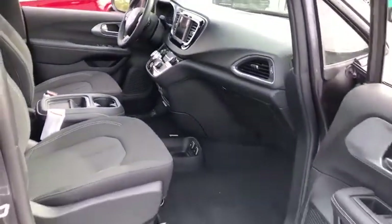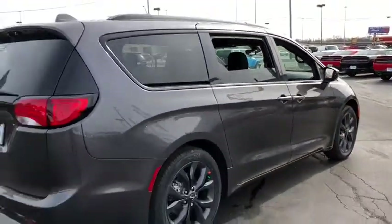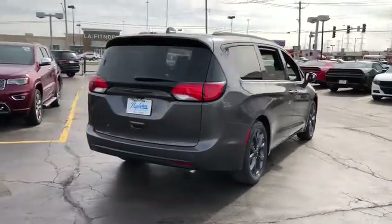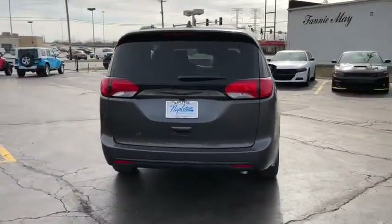Traction control, dual airbags, leather-wrapped steering wheel, power steering, alloy wheels, four-wheel disc brakes, universal garage door opener, electronic stability control, security system, compass.